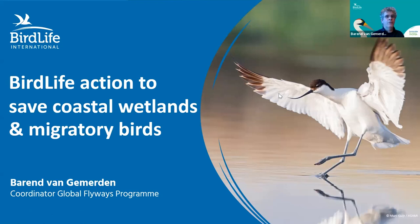Hello, everyone. It's great to have you on this webinar. My name is Barund van Geemmerden, I'm the coordinator of BirdLife Global Flyways Program, and I'm really happy to present to you today because I can talk about two of my favorite things: coastal wetlands and migratory birds.